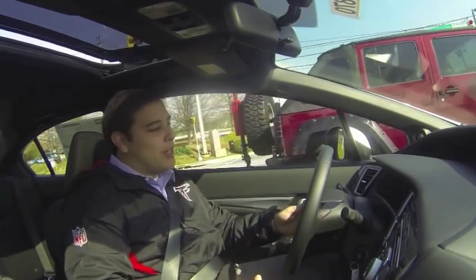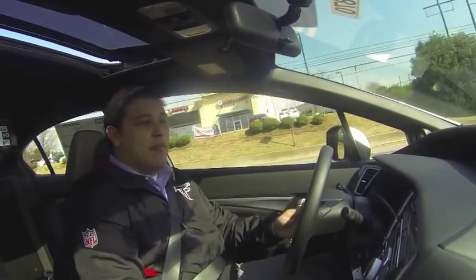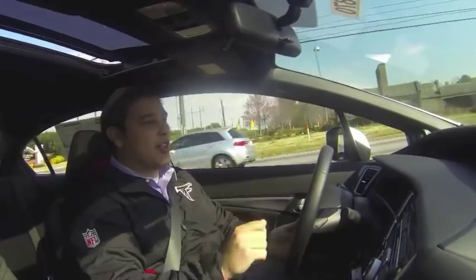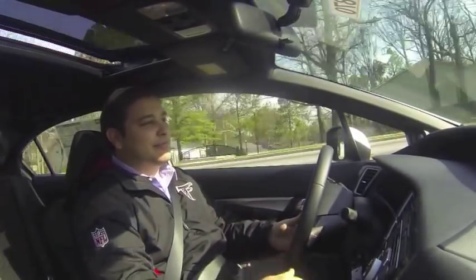Big ol' Jeep kind of just — what we do is we just kind of blow him in all the water there. Kind of let him know what he's up against. This is a four-cylinder, by the way. Honda VTEC, the best.